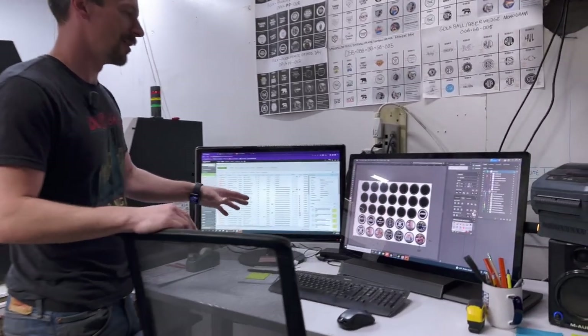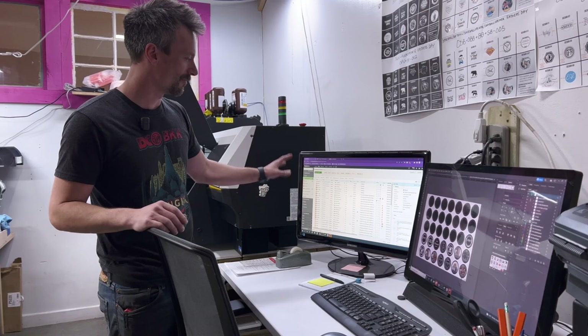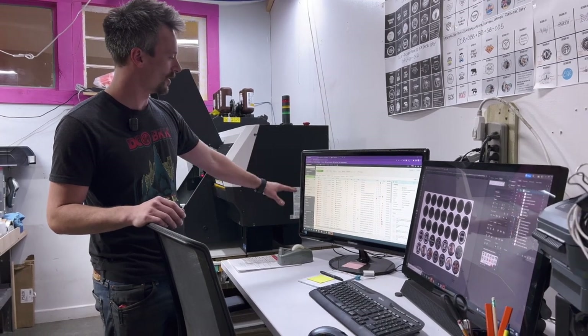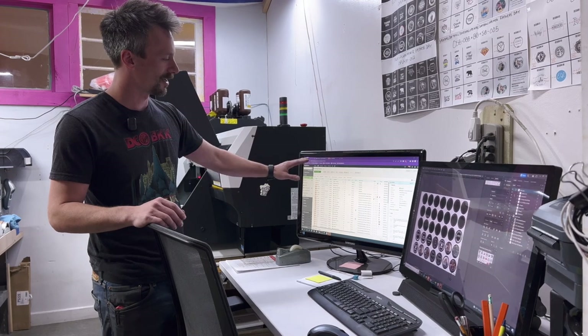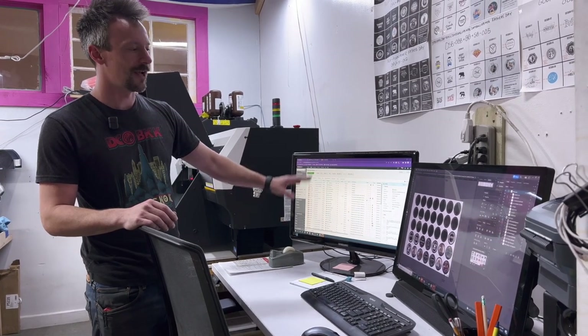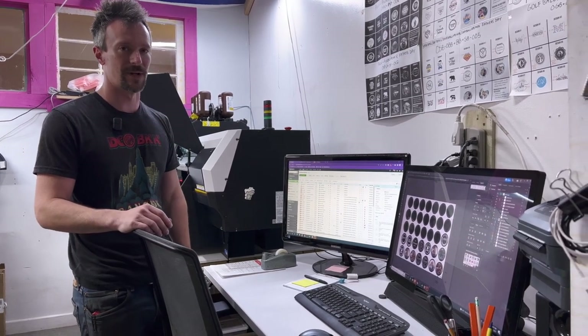We use Adobe Illustrator. This is one of our print files that we ran earlier today based off all the orders that we get coming in from Etsy, Amazon, and our Shopify store. This is kind of our work list for the day and we'll just go product through product, print stuff and ship it out.